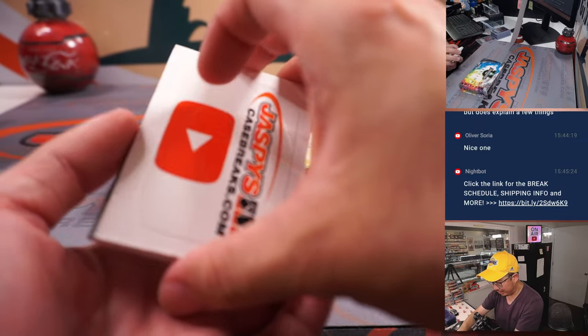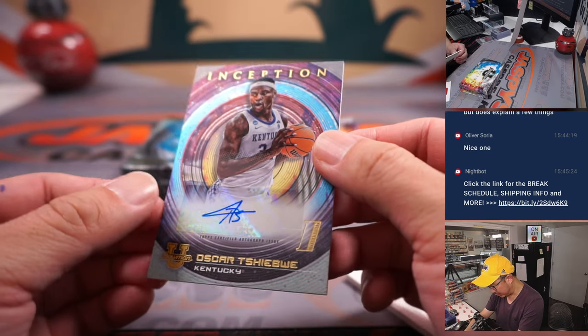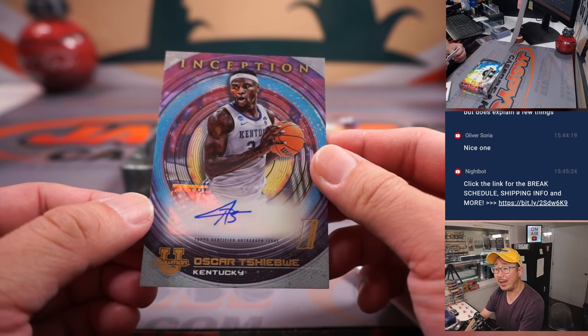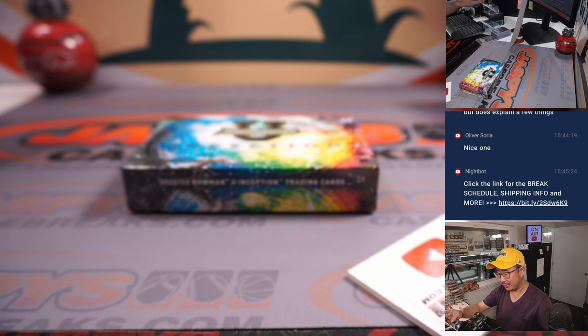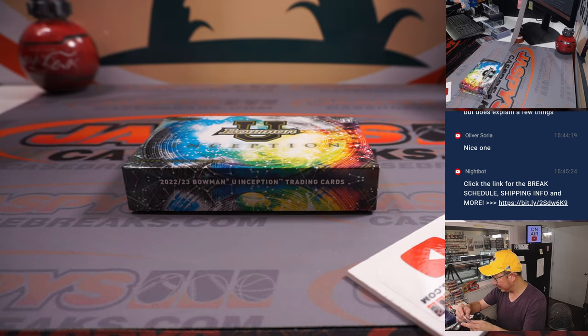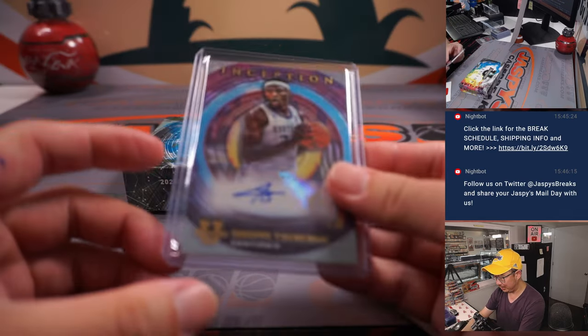The final auto is Oscar Tshiebwe. Oscar is going to go to O — Nancy with N plus O.